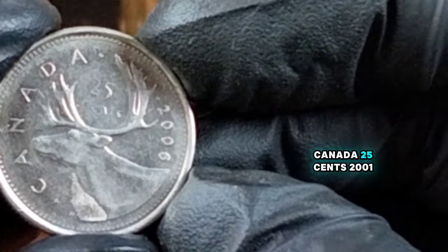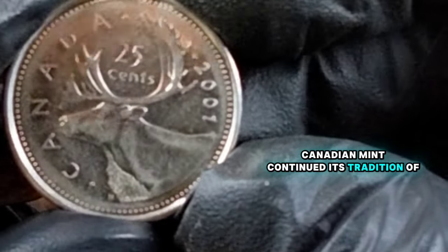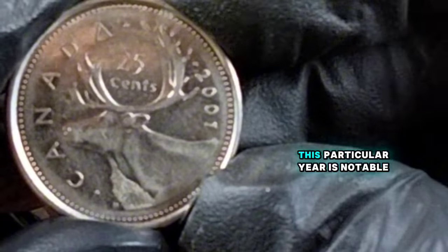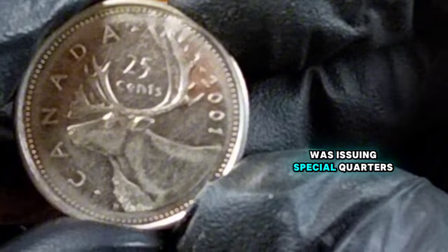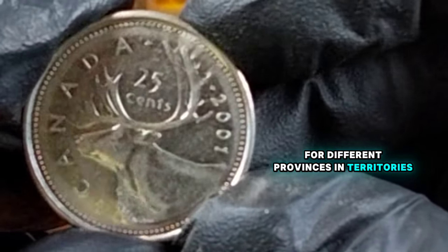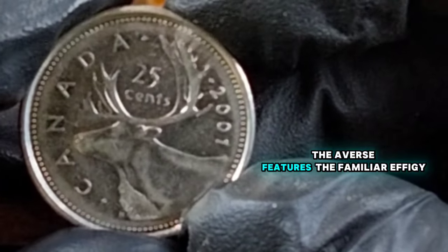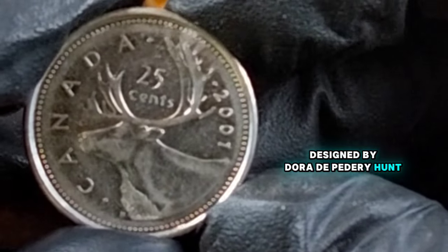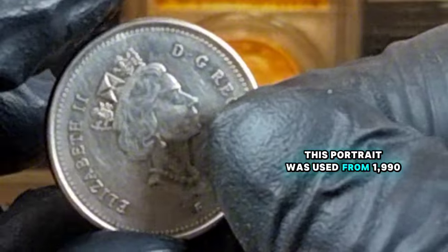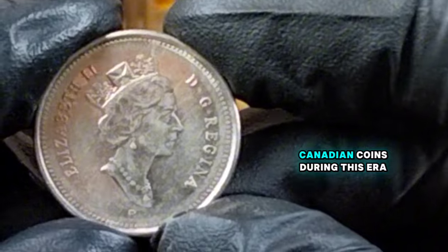Canada 25 cents, 2001. In 2001, the Royal Canadian Mint continued its tradition of producing high-quality coins. This particular year is notable because it falls within the period when Canada was issuing special quarters for different provinces and territories. The obverse features the familiar effigy of Queen Elizabeth II, designed by Dora de Petterie Hunt, a portrait used from 1990 to 2003, making it a staple on Canadian coins during this era.